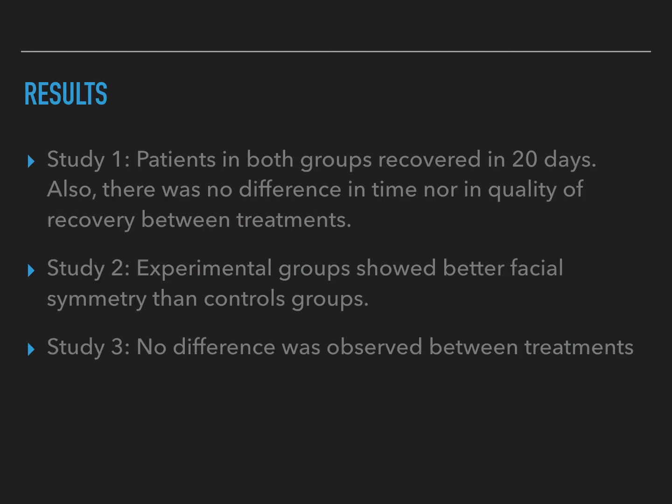For the results of study one, patients in both groups completely recovered within 20 days. Recovery time for this diagnosis can be very quick. Patients are generally able to regain functional motion and achieve facial symmetry within a certain amount of time. This is not a long-lasting pathology, though in some individuals it can be.